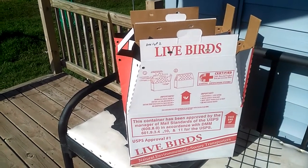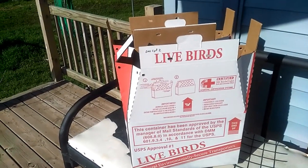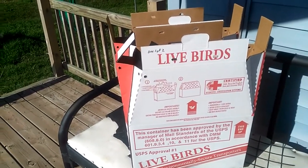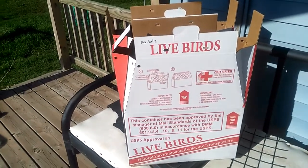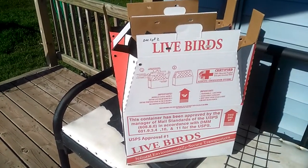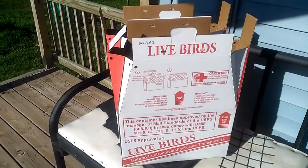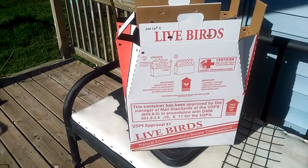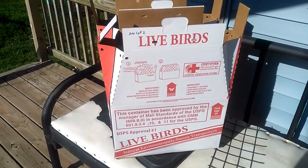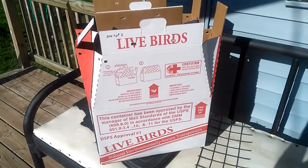Make sure the people you're sending to are going to be home the week the birds are expected to arrive. When you send them out, send the tracking number to your customer so they can keep track. Typically when I track them it shows when they left and when they get into the major destination area — they don't really scan and update it all the way as you might expect. If you have questions, leave them in the comments. Thanks for watching.